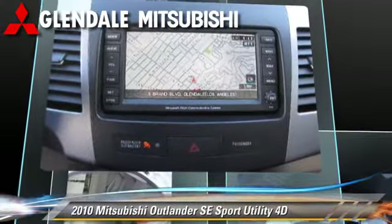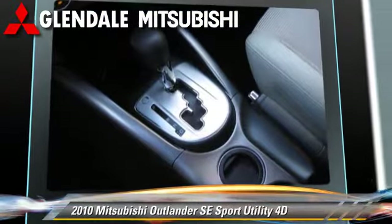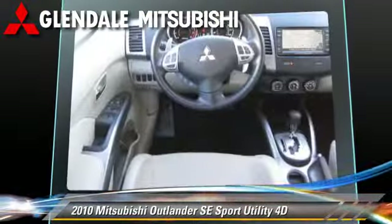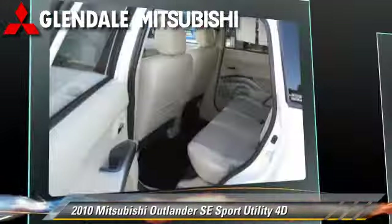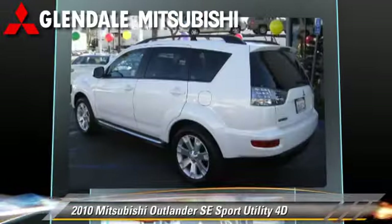This Mitsubishi features alloy wheels, front and rear side airbags, and tilt wheel. Safety features include traction control, stability control, and four-wheel ABS.